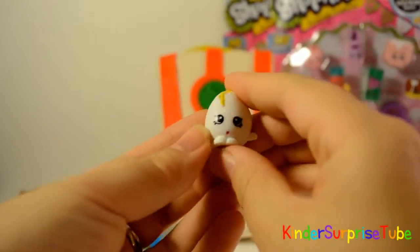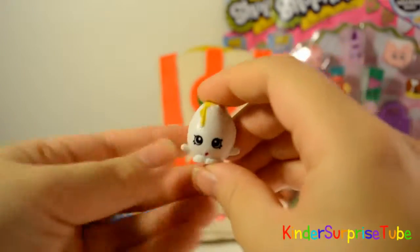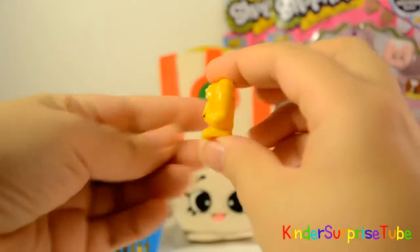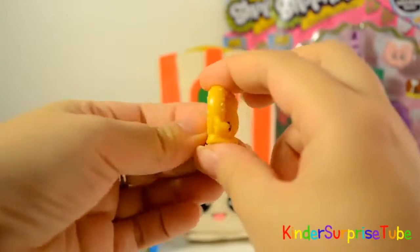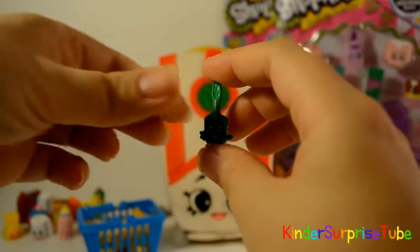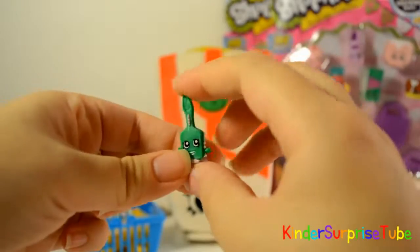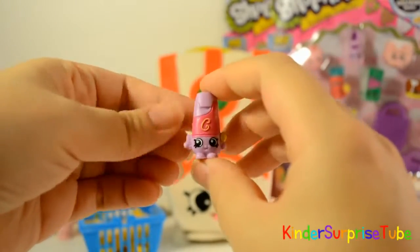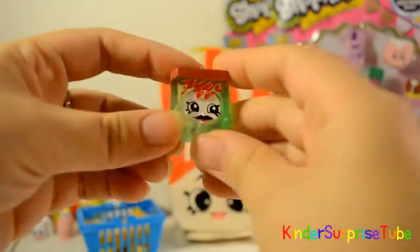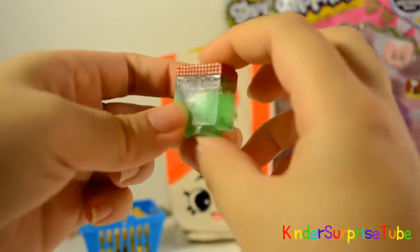This is Gugi, she is common in dairy. This is Pretzel, it is a rare in party food. This is Tufs, it is common in health and beauty. This is Silky, she is also common in health and beauty. This is Spa Pizza, it is a special edition Frozen Shopkins.